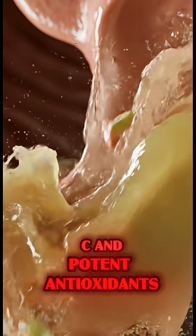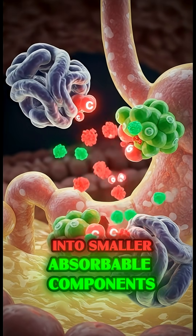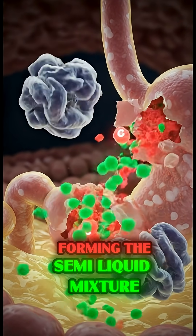These nutrients are broken down into smaller, absorbable components, forming the semi-liquid mixture called chyme.